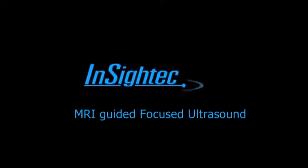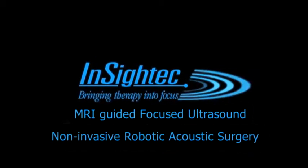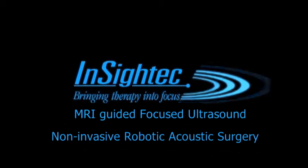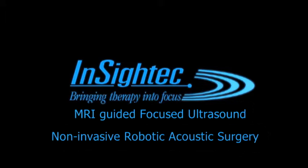InSight Tech technology has great potential in treating medical problems for which currently there is no suitable solution. InSight Tech — image-guided robotic acoustic surgery using MRI-guided focused ultrasound: a new generation of non-invasive treatment and surgery.